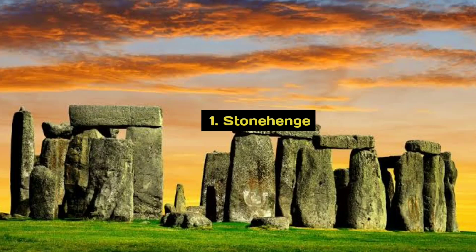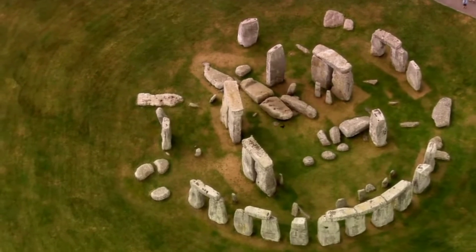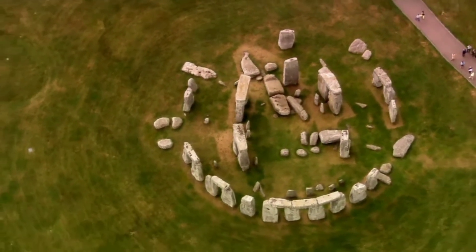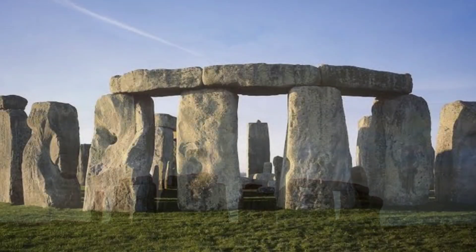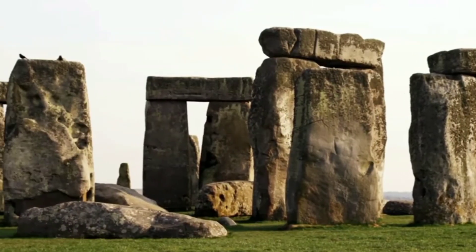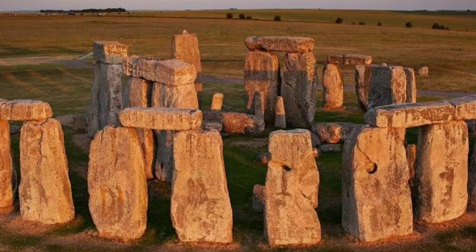First on this list we have Stonehenge, a prehistoric monument located in Wiltshire, England. It consists of a ring of standing stones, each around 13 feet high, 7 feet wide, and weighing approximately 25 tons. The purpose and construction methods of Stonehenge are still subjects of debate among archaeologists and researchers. It's believed to have been built in multiple phases between 3000 BC and 2000 BC, and may have served as a ceremonial or religious site.